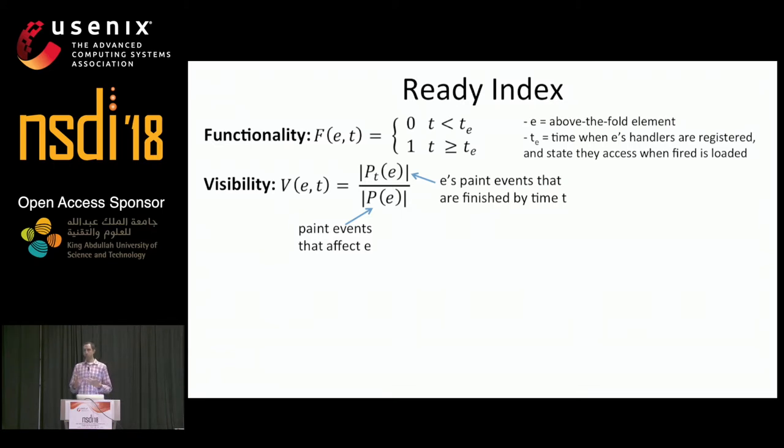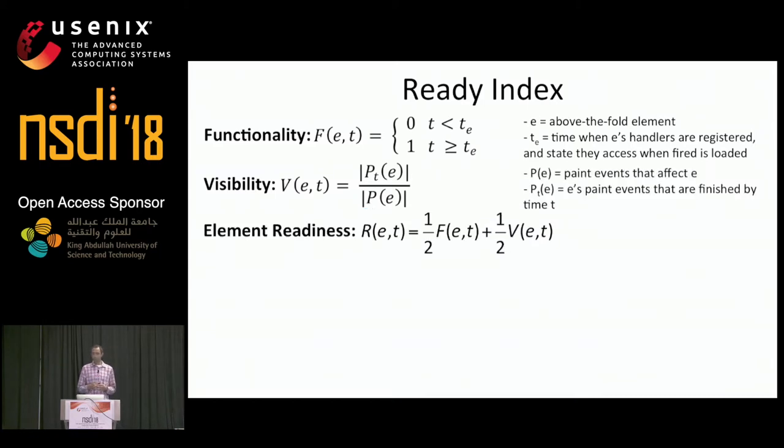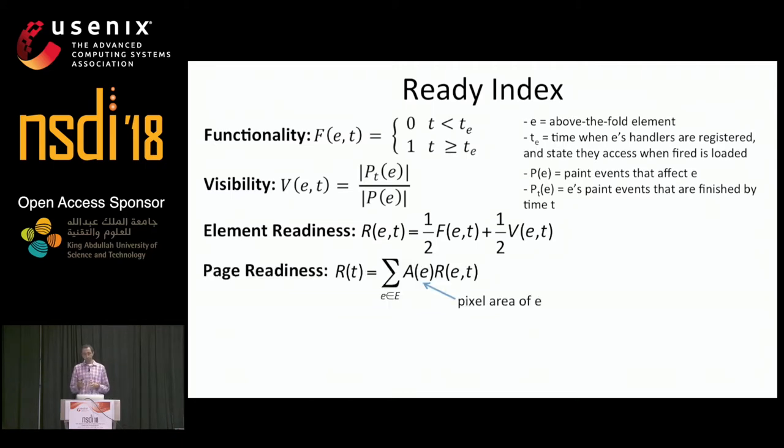We can define element visibility in terms of browser paint events, which is how the browser updates the screen during a page load. Multiple paint events can affect a given element, so an element is only fully visible when all of the paint events that affect it are complete — and here we weight paint events equally, similar to what speed index does. An element is fully ready when it's both fully visible and fully functional, and our current implementation weights these two properties equally.